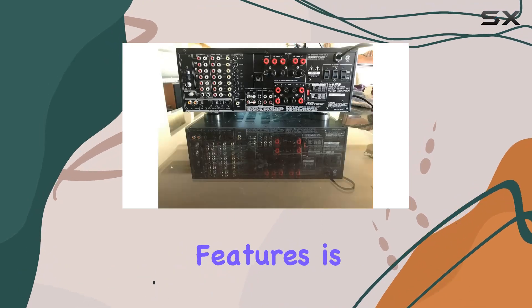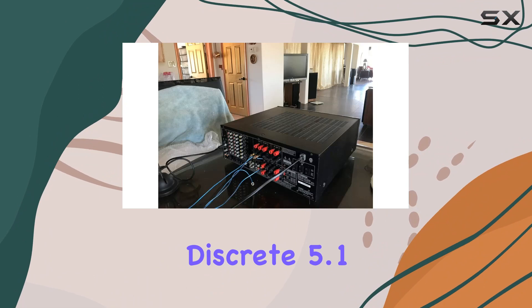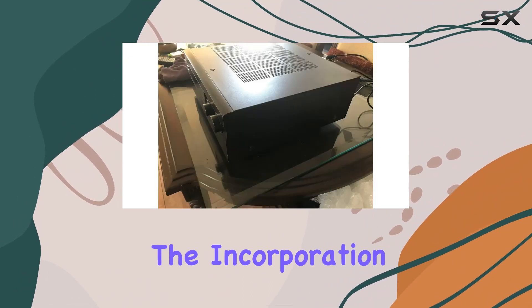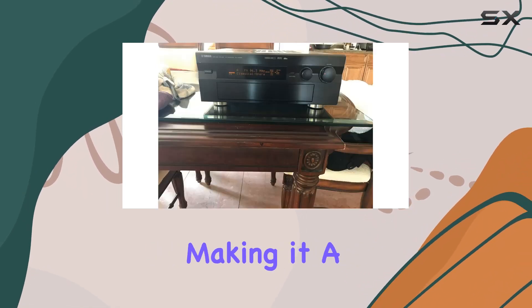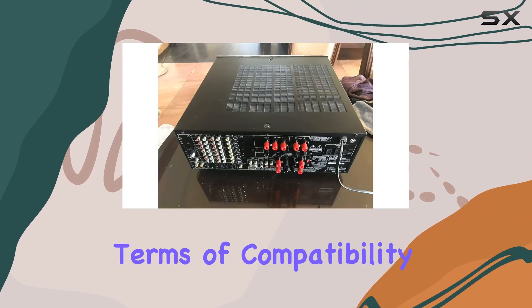One of its standout features is the built-in Dolby Digital and DTS support, delivering a discrete 5.1 channel system that promises an immersive audio experience. The incorporation of discrete power transistors ensures robust and reliable performance, making it a flagship home theater receiver in its time.